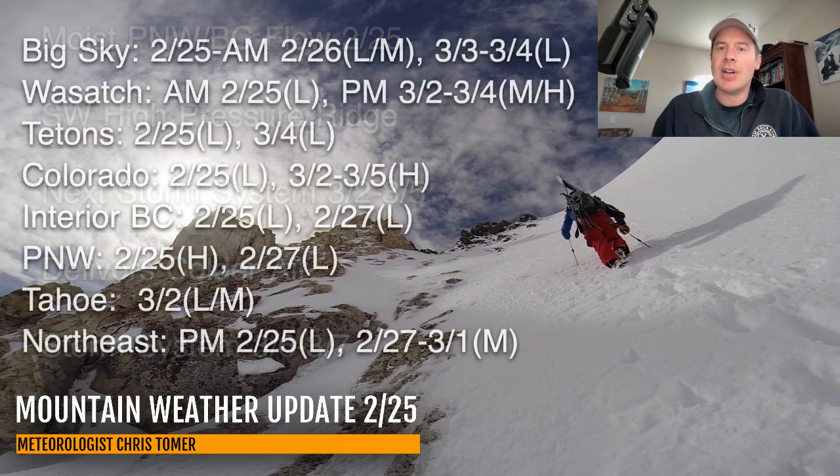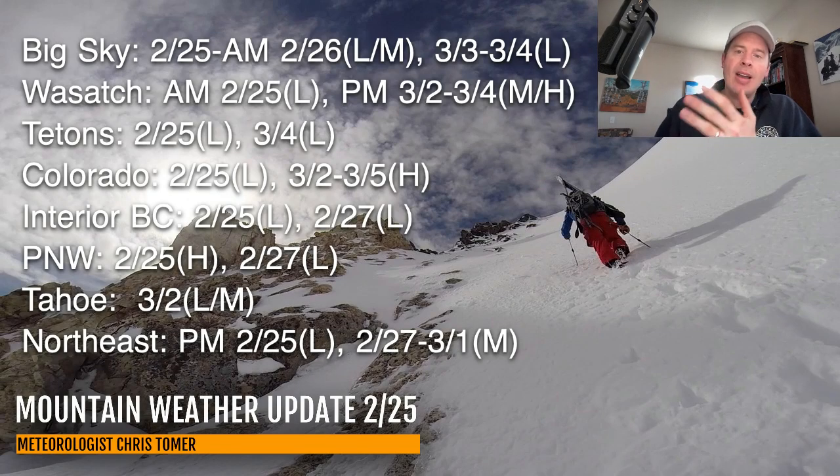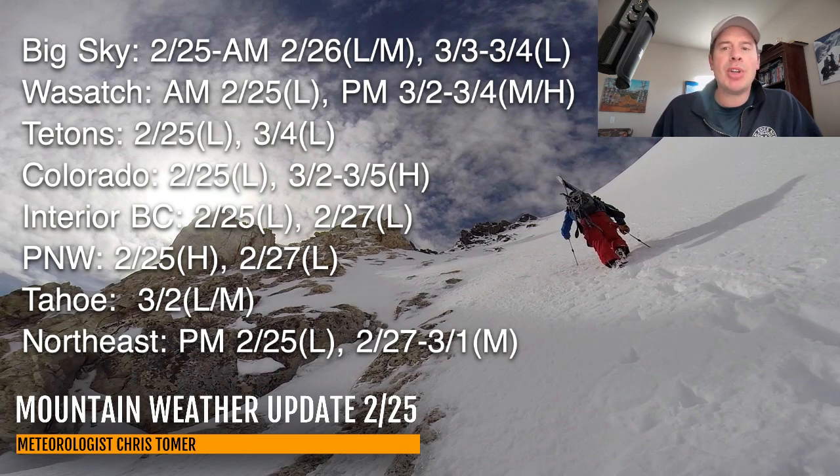My snow timeline looks like this. Best odds of snow: Big Sky, the Wasatch, Tetons, Colorado, Interior BC, the Pacific Northwest, Tahoe, and the Northeast. For the Wasatch, some light snow possibly brushing the area early today, with better chances on 3-2, 3-3, 3-4 with the pattern change. Tetons — pretty light shots. Colorado — light initially and then your best shot is 3-2 through 3-5. Interior BC — a couple of different light shots. Tahoe — your best shot is probably 3-2 with light to moderate accumulations.